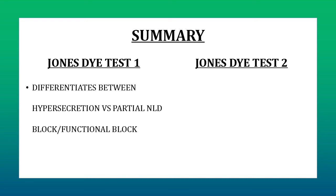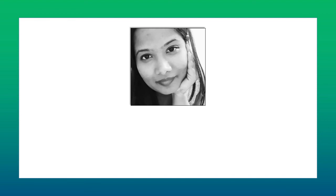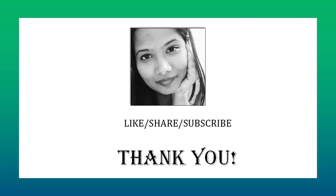In summary, Jones' Dye Test 1 helps differentiate between hypersecretion versus partial NLD obstruction or a functional block, and it is a physiological test. Jones' Dye Test 2 helps differentiate between partial NLD obstruction and a functional block, and it is a non-physiological test because we are doing syringing to differentiate between the two conditions. I hope Jones' Dye Test is now clear. If you have any doubts or questions, post them in the comment section below. If you found this video useful, please share it with your friends and colleagues and subscribe to the channel to support free education. Thank you very much.